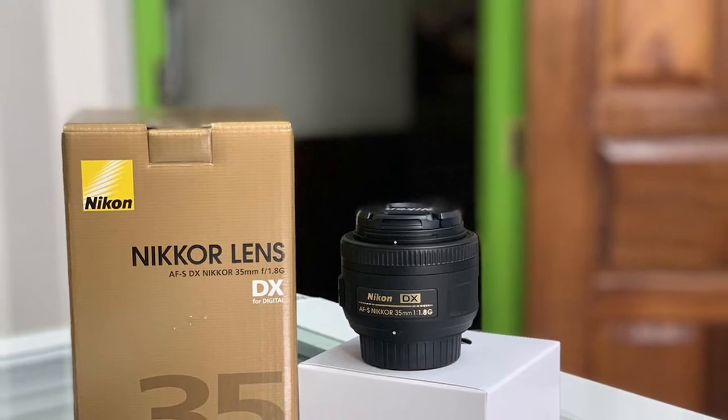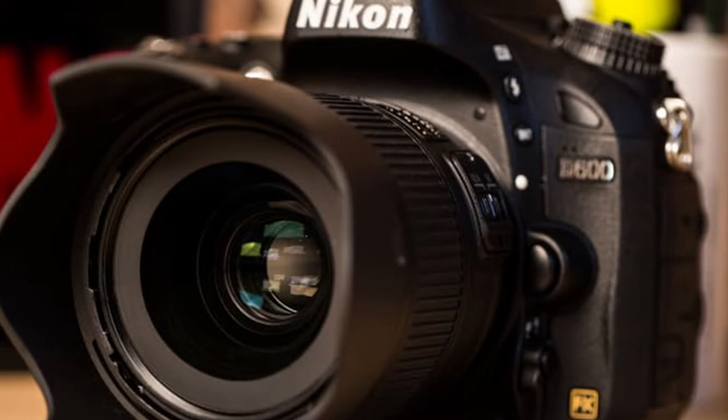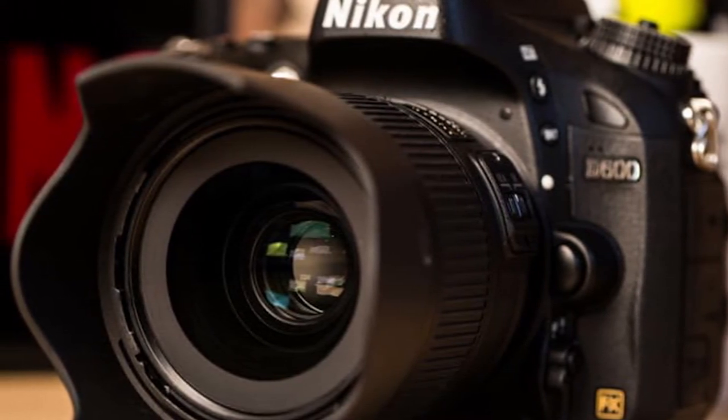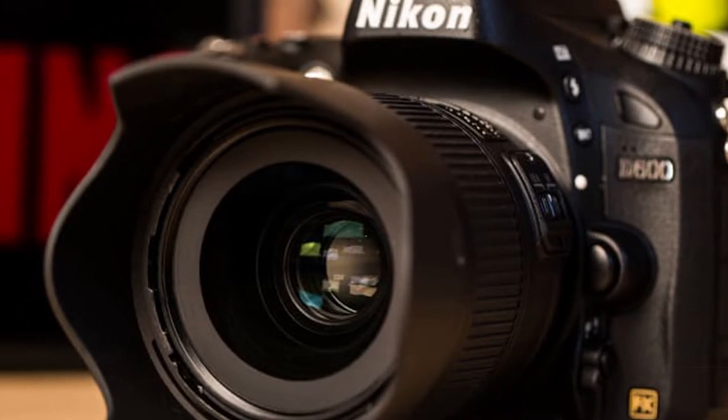You can combine it with a DX format SLR, and this will give you the angle of view equivalent to 52mm. The lens is supplied with helpful items like front and rear caps, a soft carrier for transporting or storing, and a detachable lens hood. It has a 5-year warranty as well.